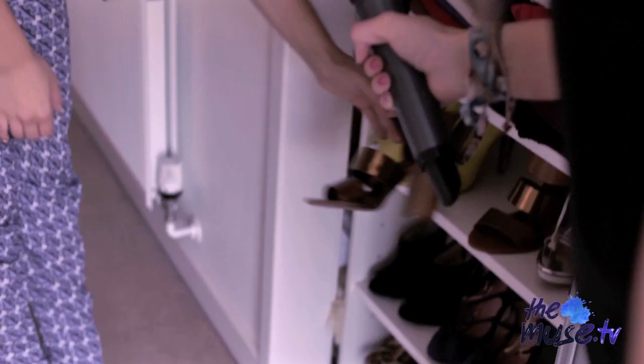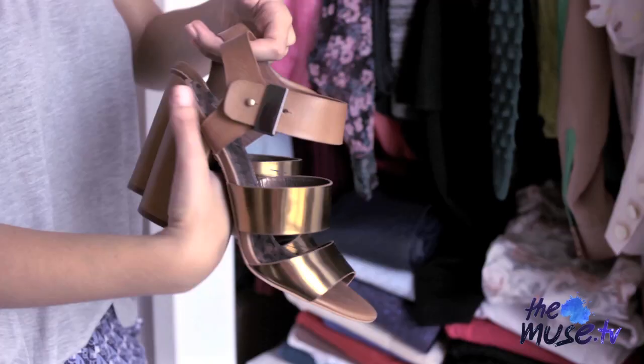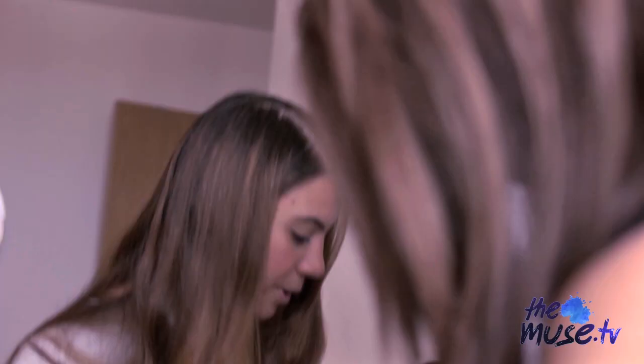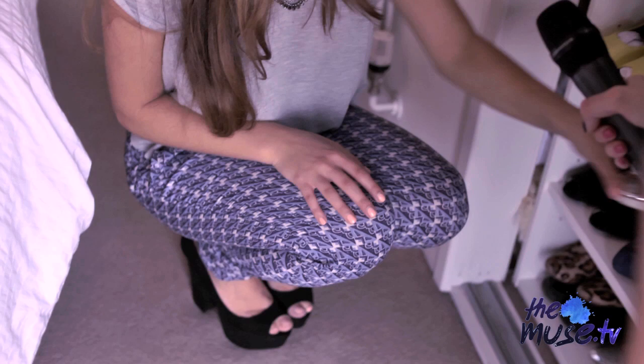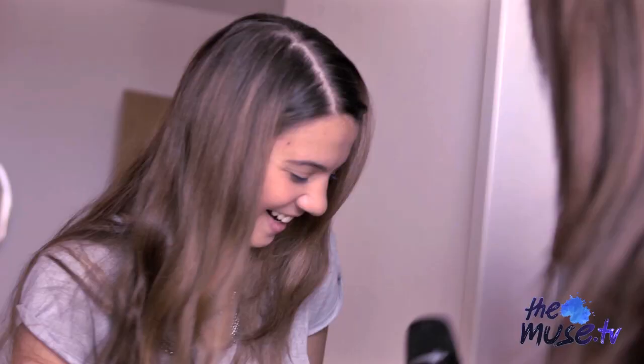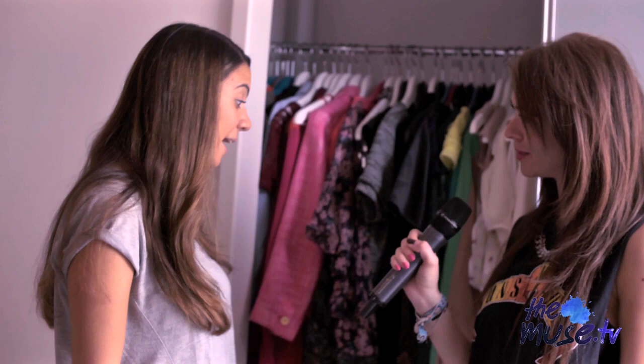A few key pieces here and there are always good. These Sam Edelmans are one of my absolute go-to's for comfort because they're not too high — the heel is super chunky so I can definitely keep them on for a lot longer than usual. But I also love Zara. I've got these from Zara, also got them in the sale. You're quite a savvy shopper — you mentioned a lot of sale bits. I do love a good bargain.